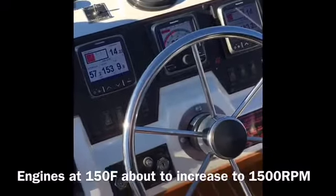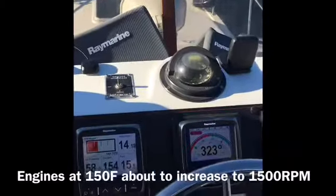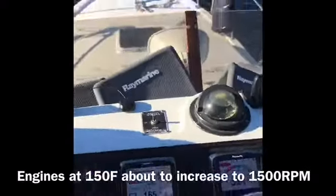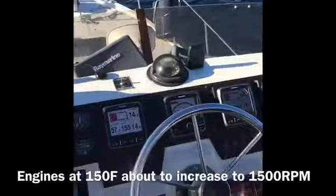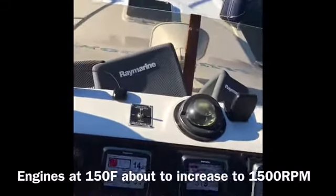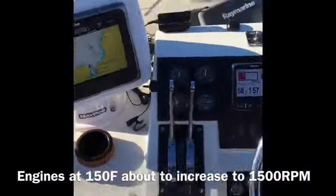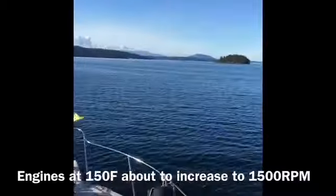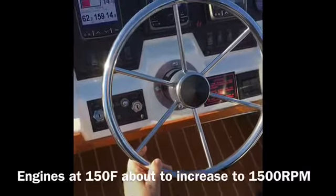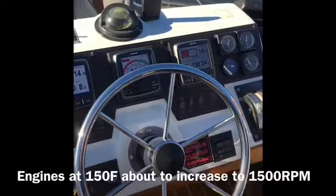Now we're up to 150 degrees in the engines, so we're going to start speeding up — we'll go up to 1500 RPM. We're going to advance this throttle. We now have both engines running around 1500 RPM. Oil pressure is 67 and 62. Charge voltage is 14.2 and 14.1.